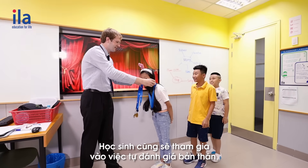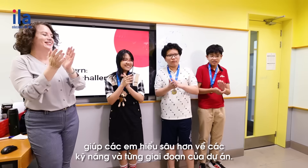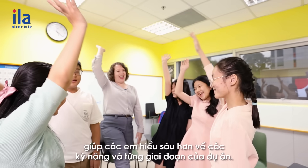Students are also invited to engage in self-reflection, which helps deepen their understanding of the key skills and steps of the project.